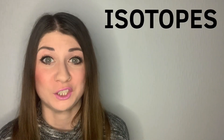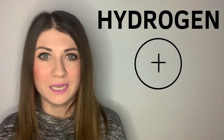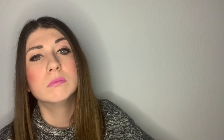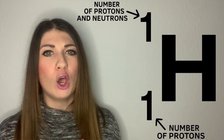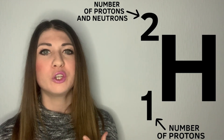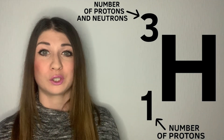Now, let's just dip our toes into some chemistry on isotopes. All hydrogen atoms have one proton, but different types of hydrogen have a different number of neutrons. Hydrogen-1 has one proton that makes up its nucleus. Hydrogen-2, or deuterium, has one proton and one neutron, so it's made up of two particles. Hydrogen-3, or tritium, has one proton and two neutrons — three particles making up its nucleus.